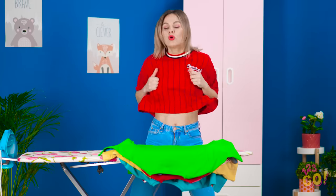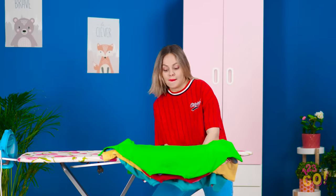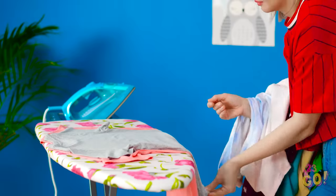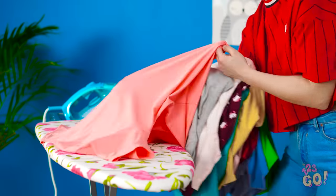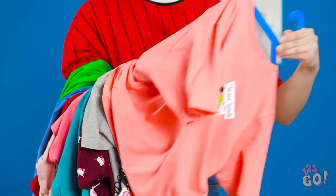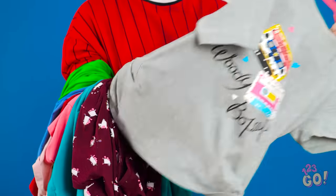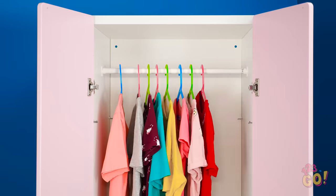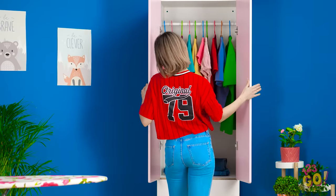Here we go! How many shirts can I hang up at once? Start counting! When it comes to fashion hacks, this is one for the record books. In just minutes, all these shirts will be hung up. Pretty impressive, right? Just wait till you see the other clothing hacks coming your way!